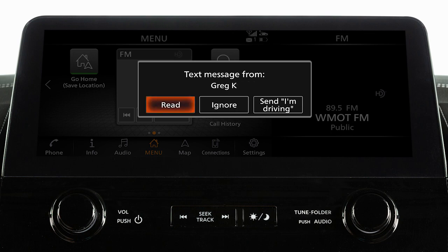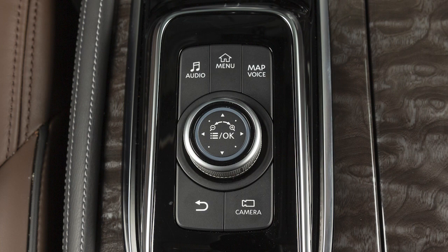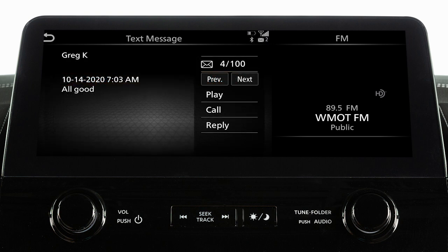Touch send to read an incoming text message. Touch read. If you touch ignore, you can view the message later if you press menu, touch phone, text message, then the message you wish to read. When viewing incoming text messages, additional options can be accessed on the touch screen, including play to have the system read the text message, call to call the sender of the message using the Bluetooth hands-free phone system, and reply to send a text message response to the sender.